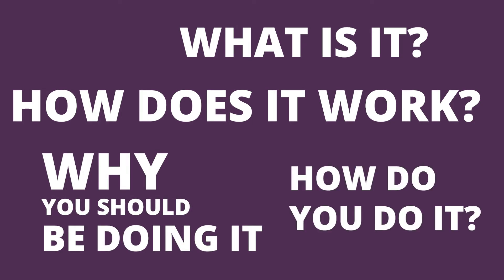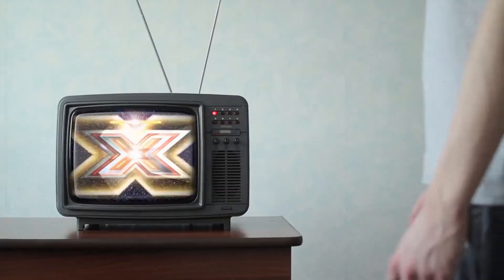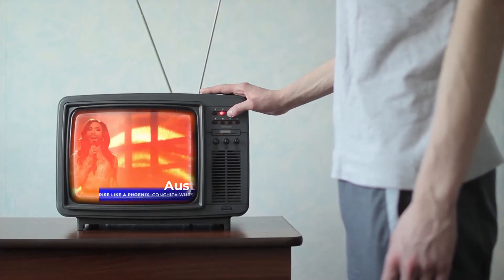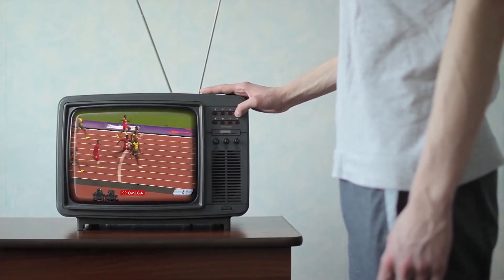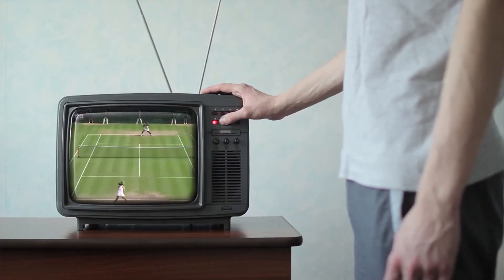Hybrid events have been around for ages. Think about TV talent shows — X Factor, America's Got Talent, Britain's Got Talent, Eurovision. Live televised sports like the Olympics, the FIFA World Cup, and don't forget Wimbledon.